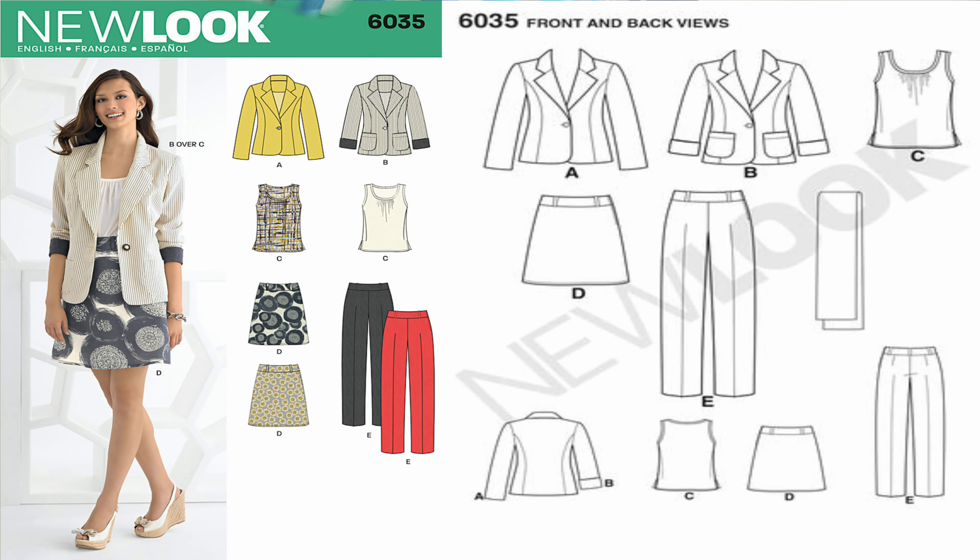For the jacket, I'm revisiting New Look 6035 — a pattern I sewed this year and did a sew-along for. I put it back on the list because last time I did the unlined version, and this time I want to do a lined version. It's a great pattern and I did a very detailed tutorial for it. I'll probably sew it two or three times since I'm a blazer person.